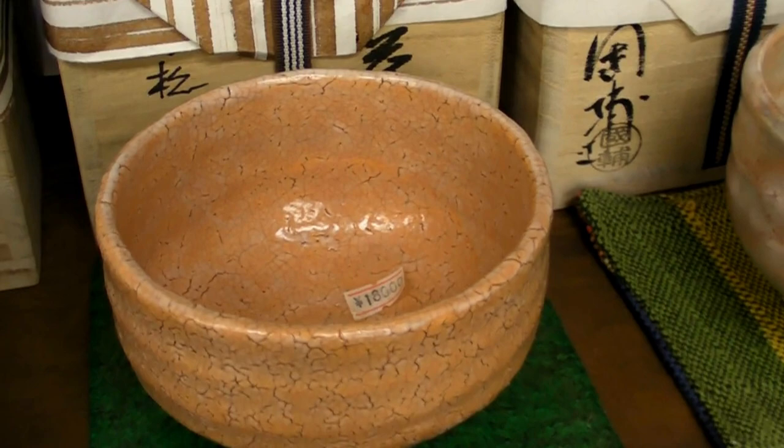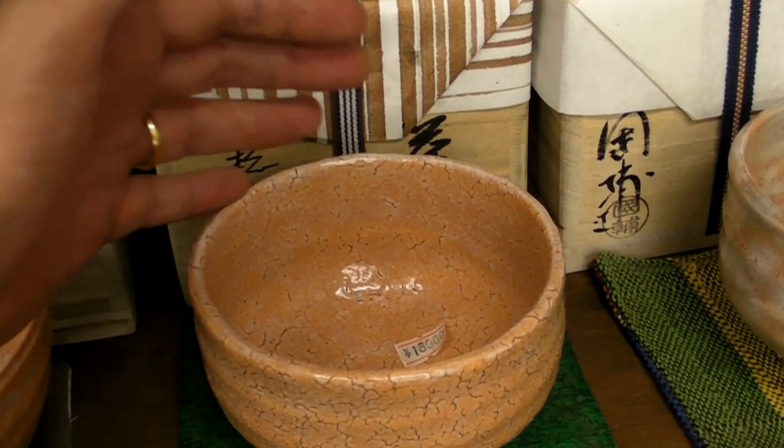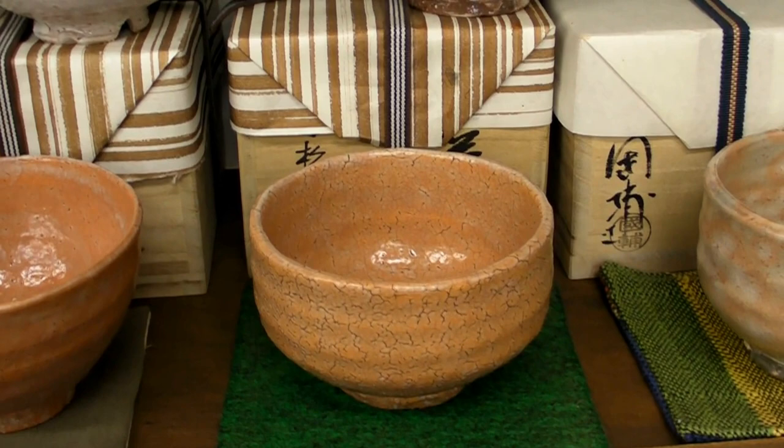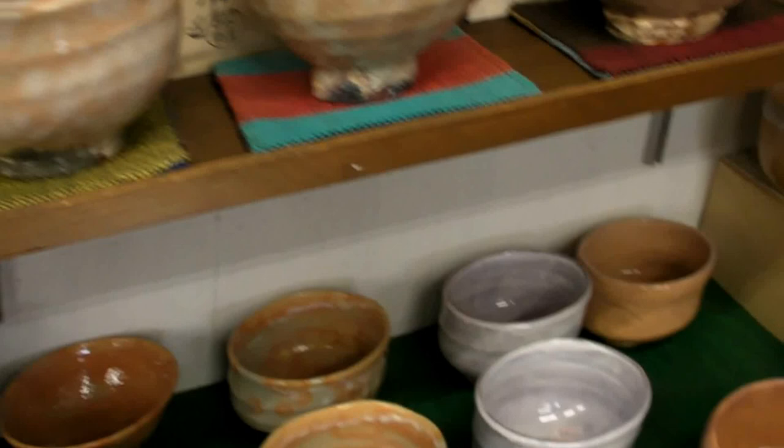And this pot is about $200. It's only the size of my hand — I'll put my hand in the video so you can see. It's for drinking tea out of, perhaps, or you could also use it to put rice in. And it's about $200 for that antique effect.